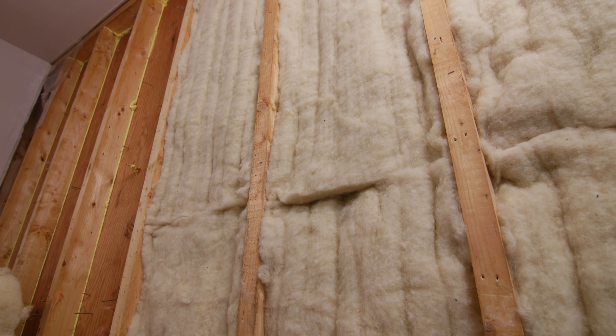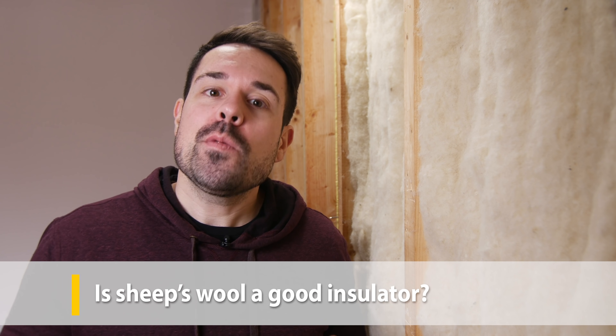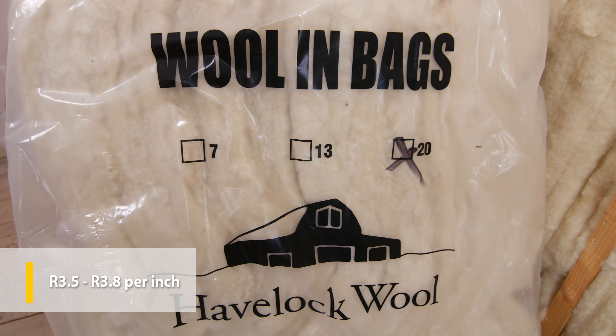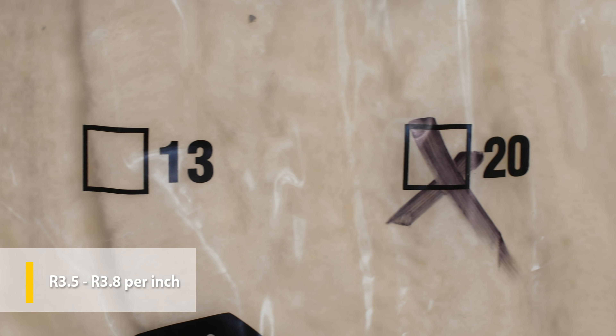The first question we always hear is: is sheep's wool a good insulator? Sheep's wool offers an R-value of R-3.5 to 3.8 per inch, which is a bit higher than fiberglass, cellulose, and mineral wool insulation. Compare this to vacuum insulated panels at R-45 per inch, or polyurethane or phenolic foam at R-7 per inch. For homeowners in very cold climates, wool insulation batts can be used, but you might need to opt for slightly thicker walls for the best thermal performance.